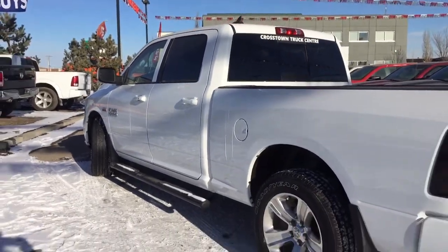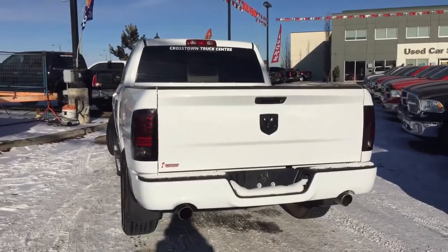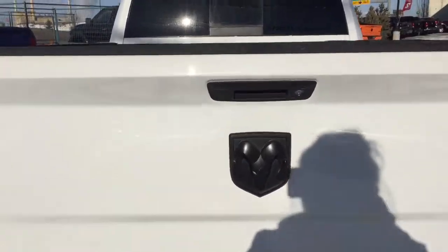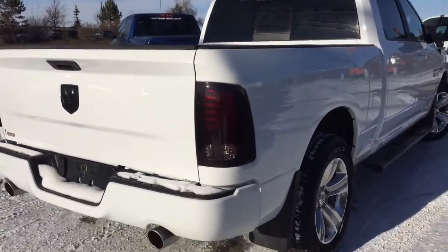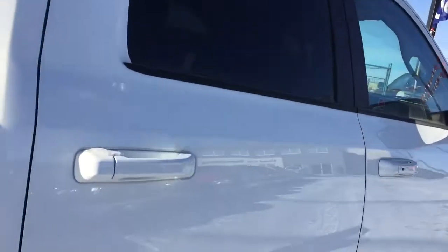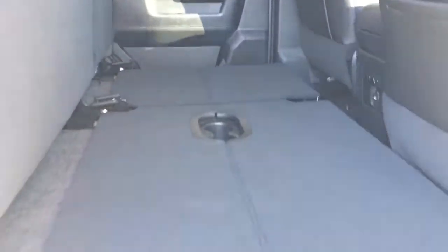Nice tinted windows for your privacy, and we have those black tubular side steps. Sport taillights, dual bright exhaust tips, and a black Ram emblem. On the back, your cargo box does have the spray-in bed liner on it — you can't see it right now, but it is there. The exterior is very well maintained as well, perfectly matched with that clean interior. Coming in on the other side, I'll just lift that up to create that floor — it's nice and flat and flush.